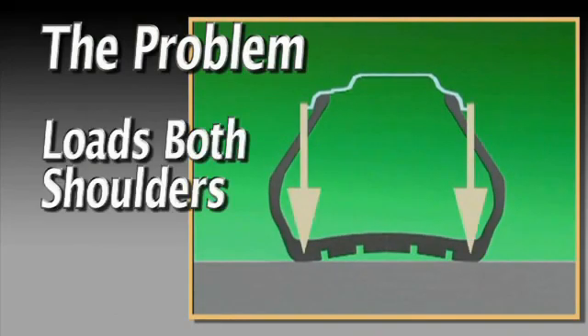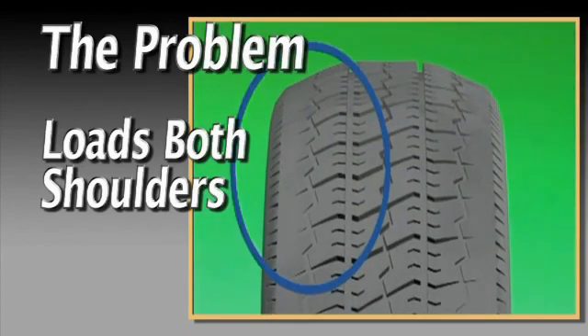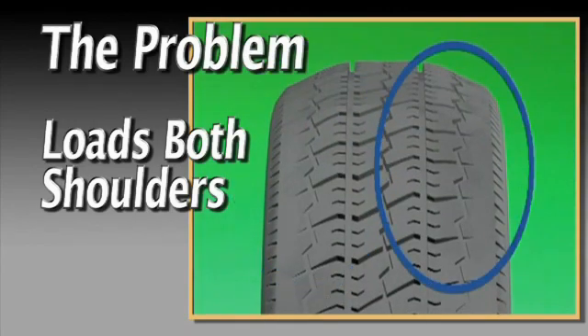Extremely low inflation levels will force both shoulders of the tire to carry most of the load, leading to premature wear.